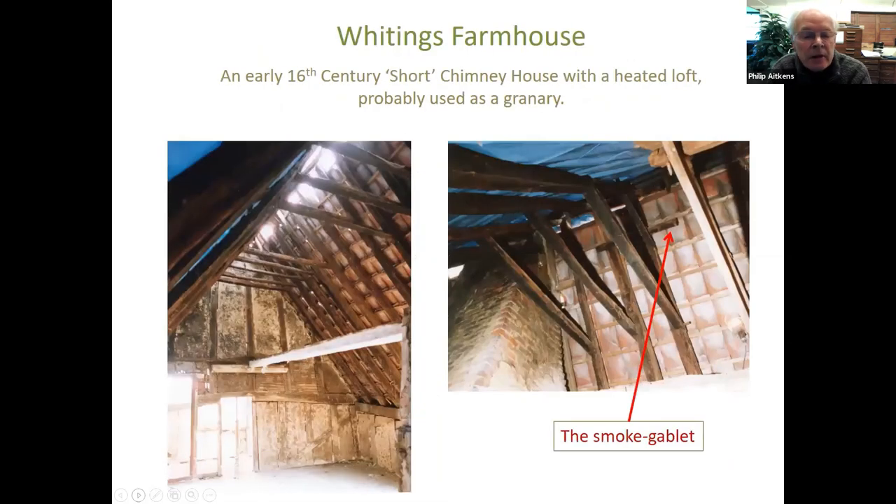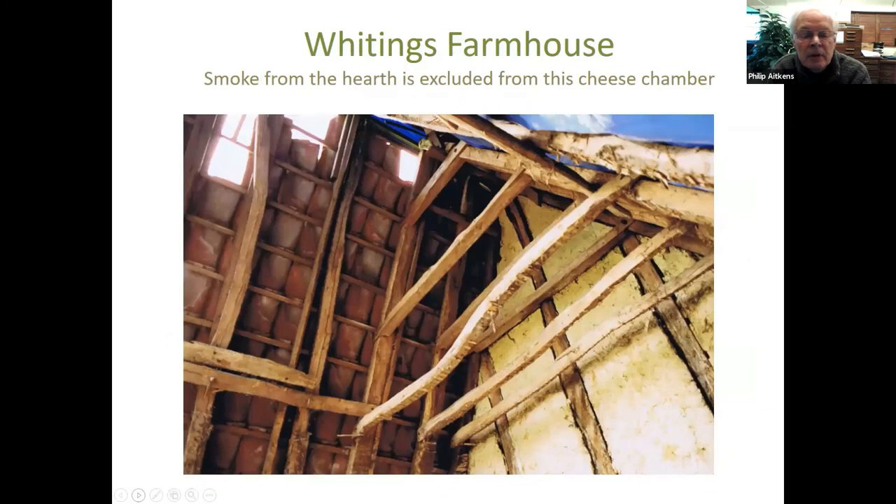Here's the roof of this other short-chimney house, showing the kind of smoke encrustation in what is effectively a two-storey house, although it's just a loft. You can see the gablet in the right-end photo, which extracted smoke over the parlour end. At the other end is a cheese loft with a gablet completely white — it's been gabled in the 17th century, but you can see how the half-hip would have worked.